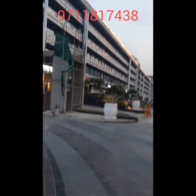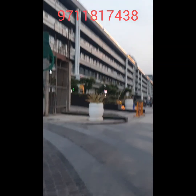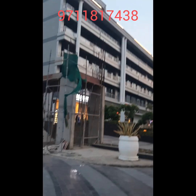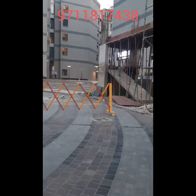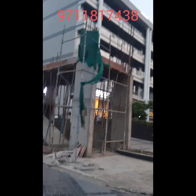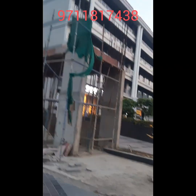On the ground floor, this will become the big high street market of Noida Extension. From the first to fourth floor, many small offices will be present in this area, like CA offices, doctor's offices, and lawyer's offices.